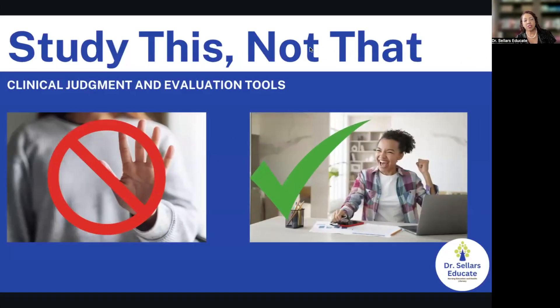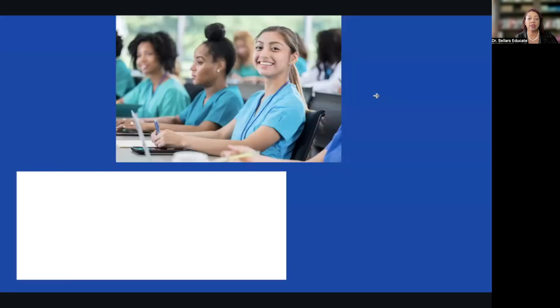Let's get into our content. We like to start with a thought-provoking question, then transition into content, and we always wrap up clarifying any muddy points. In this session we're going to talk about what you should focus on when we think about clinical judgment and evaluation tools, and what you don't want to waste your time reviewing. There's so much information in the literature about clinical judgment and the role it has in helping nurses make safe patient care decisions.